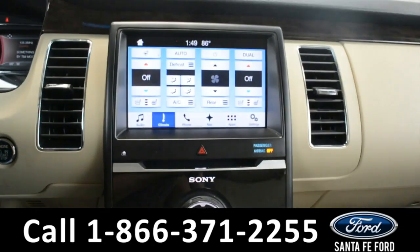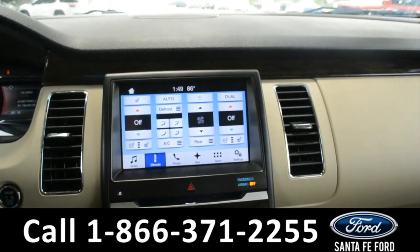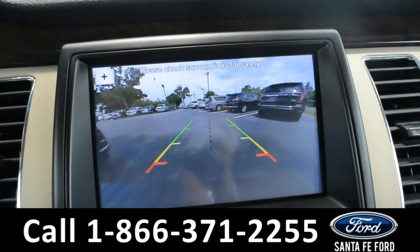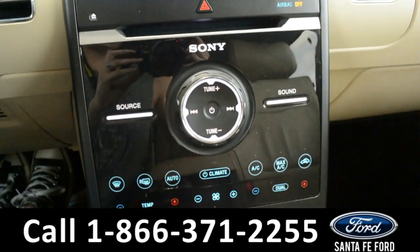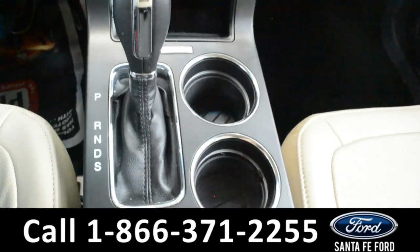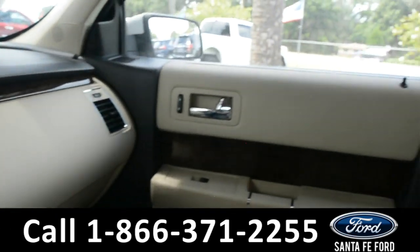Over here on the LCD touchscreen media center, there's AM FM radio, Sirius XM satellite ready radio, GPS navigation, a backup camera with sensors, heated steering wheel, AC and heated seats, dual climate control, Sync by Microsoft. And in the armrest, there is storage as well as two USB ports.